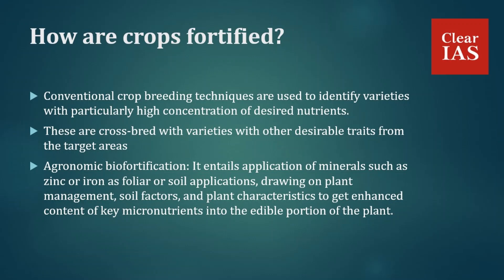We also have agronomic biofortification, which entails the application of minerals such as zinc or iron as foliar or soil applications. This draws on plant management, soil factors, and plant characteristics to get enhanced content of key micronutrients into the edible portion of the plant.